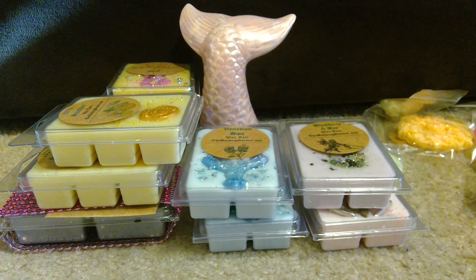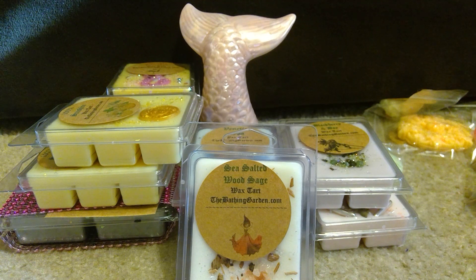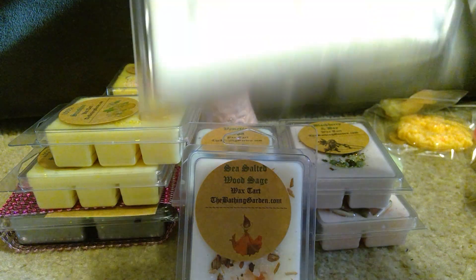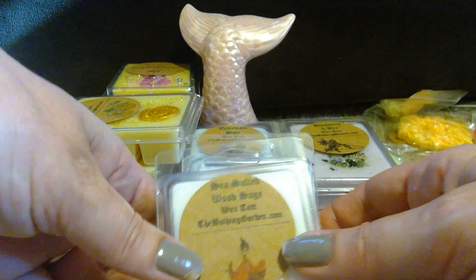I picked up two of Sea Salted Wood Sage. It's described as pink sea salt, crushed sage, woody earthiness blending into a fresh and soothing scent — it's a Jo Malone perfume type. This is pretty light on cold; I'm not really getting any one particular note that stands out, but that's all right. That's how pretty that looks, and I did pick up two because the scent notes were stuff I knew I would like.